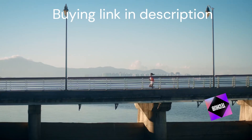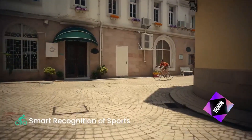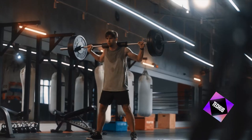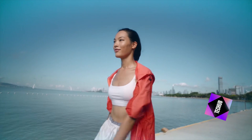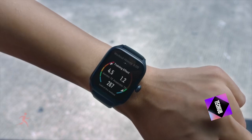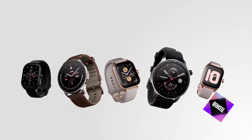Design and build: The Amazfit GTR4 sports a stylish round design with a 1.43-inch AMOLED display, boasting a resolution of 466 by 466 pixels. The screen is bright and vibrant, perfect for viewing in any light condition. Weighing just 34 grams, it's lightweight and comfortable on the wrist.